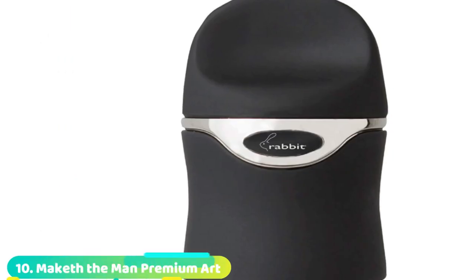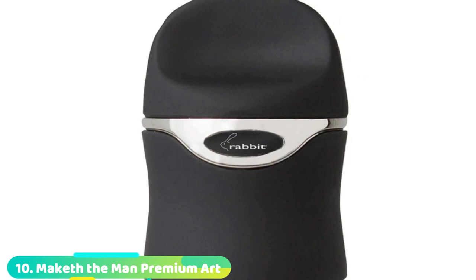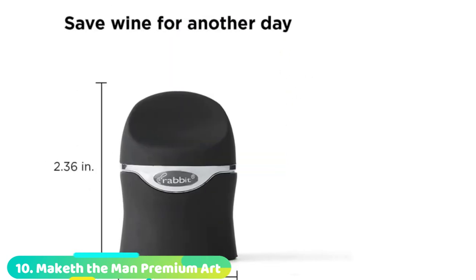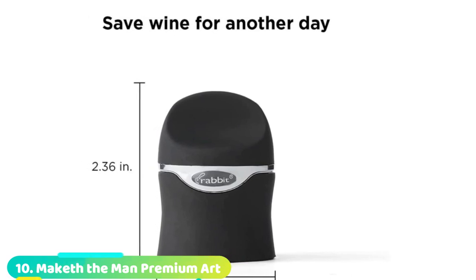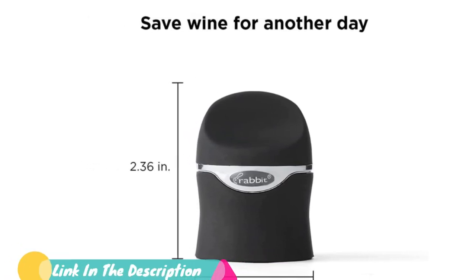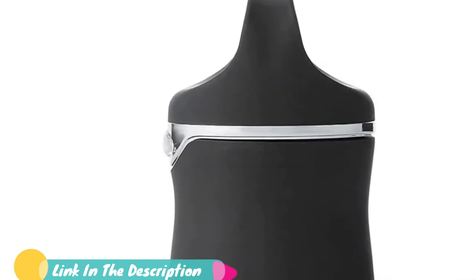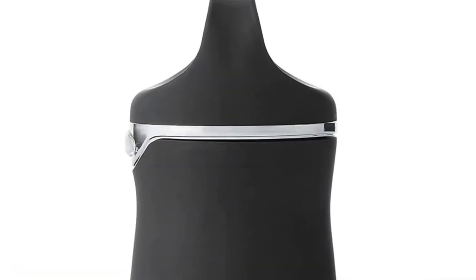Finally, the number 10 position is dominated by the Rabbit Champagne and Wine Sealer. Wine stoppers preserve your wine by creating airtight seals, but the best of them will also keep open sparkling wine fizzy for a few extra days. The Rabbit Champagne and Wine Sealer does both, and can save still wine for up to two weeks.